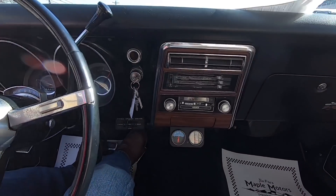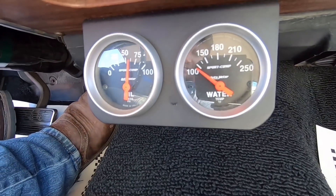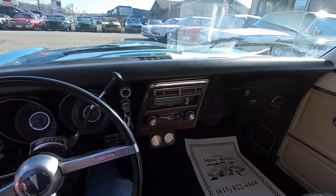Cold start on this car — you can tell the temp gauge is buried, oil pressure is at 55. We'll let her warm up a second, then I'm gonna pull it around back and wipe it off.